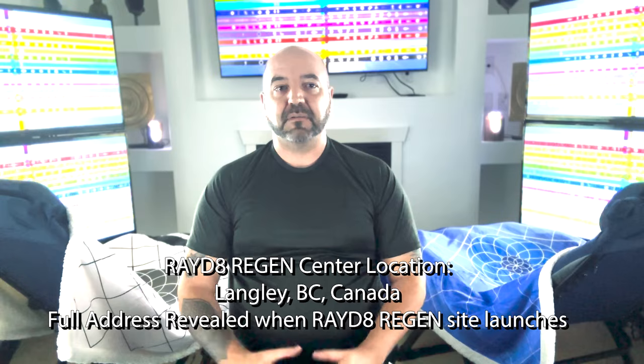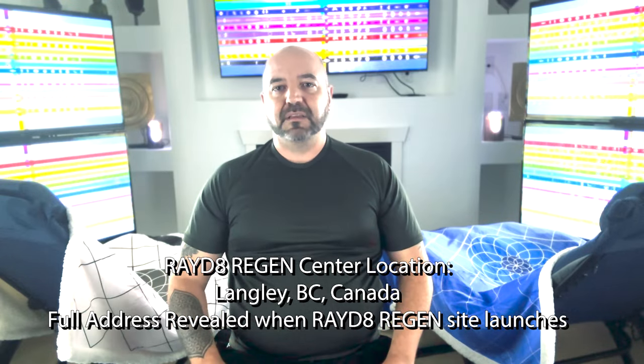As I sit here in the center of the Radiate Regen Center in my downstairs, I'm also going to be opening up the Radiate Regen Center here in my residence on April 16th as well. So for those of you watching this video who are in the lower mainland of British Columbia, Canada, and want to come by and experience the Radiate Regen technology for yourself.